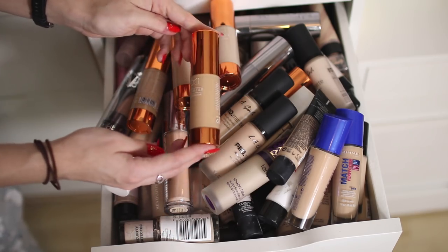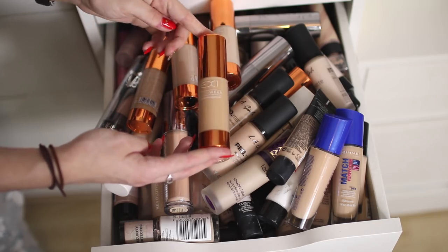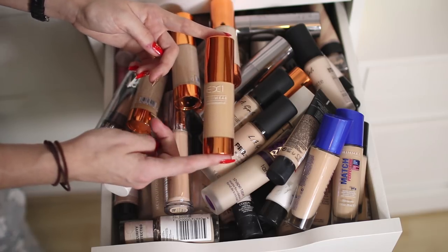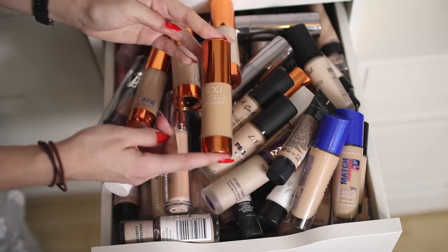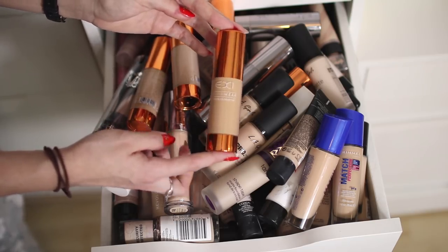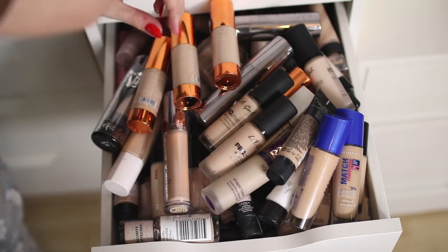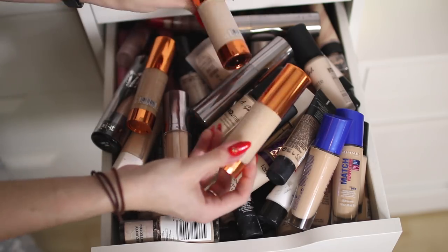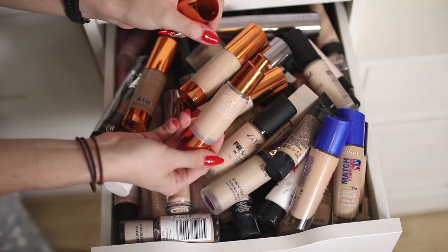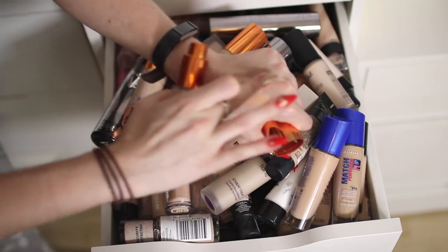A lot of these have been sent to me, which is so nice of the brands. When EX1 sent me these foundations at the start, they sent me every shade apart from the shade I needed — which is why I'm getting rid of a lot of them, they don't match me. This is the EX1 Invisiwear Foundation in shade 4 — going in a giveaway as it's brand new. I'm keeping shade 2 and shade 1 — somehow I have two of shade 1 which I didn't even realize.